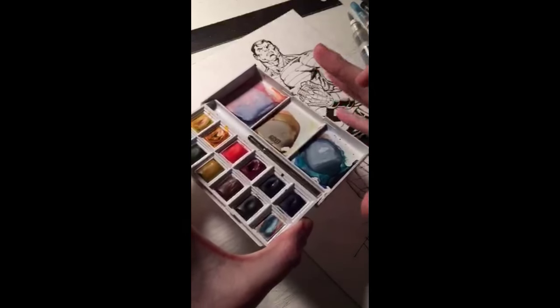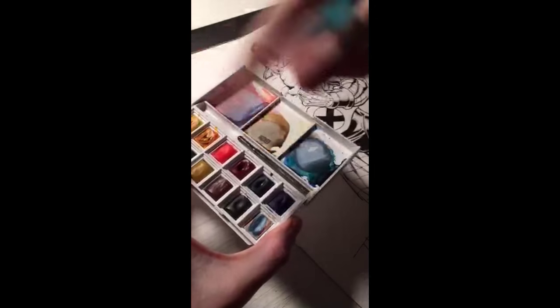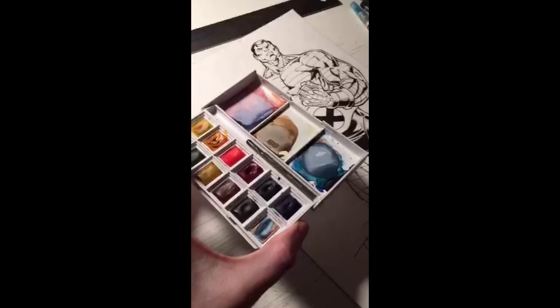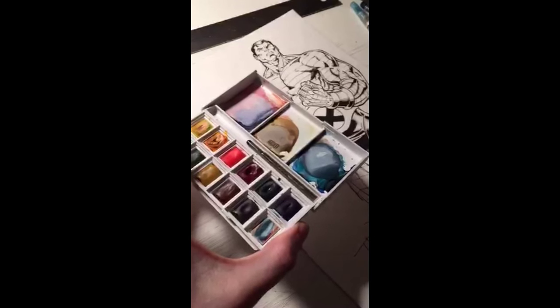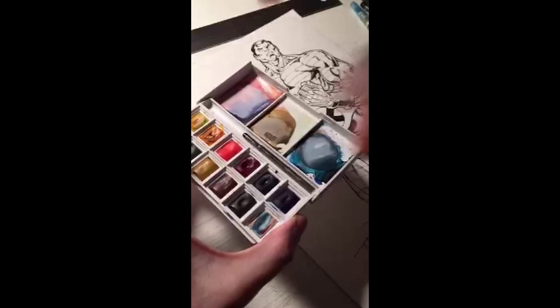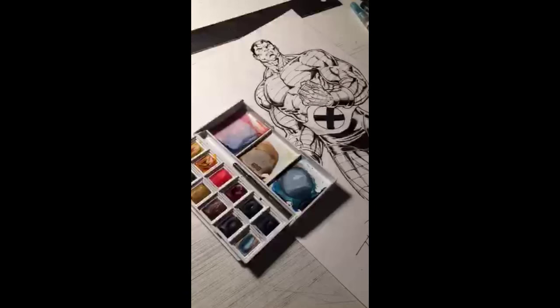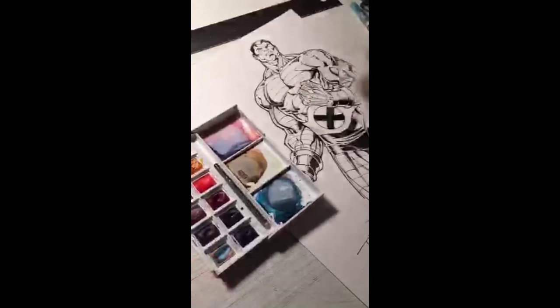I'm using a Winsor & Newton travel set. I got this set in hopes of starting to offer watercolor commissions at conventions — I might try that at Phoenix, no guarantee. That's why I'm doing a lot of these watercolor pieces, so I can really hone in my skills to do it in the craziness of a convention. That's why I got a small one — less likelihood of making a mess compared to having all my tube watercolors in a large palette.